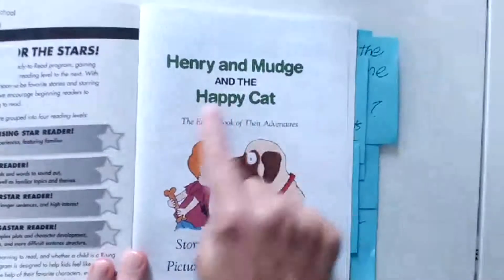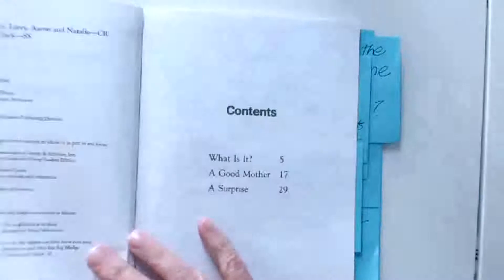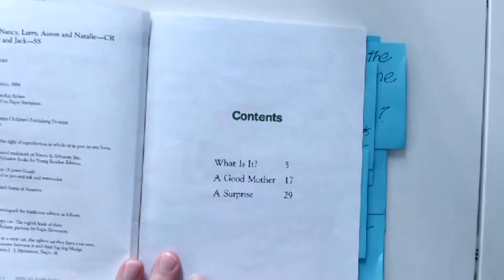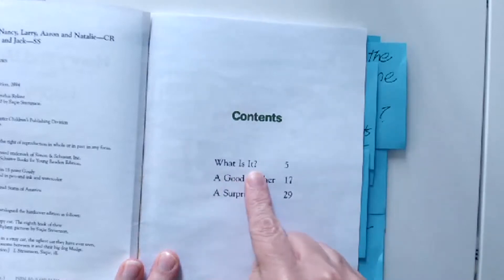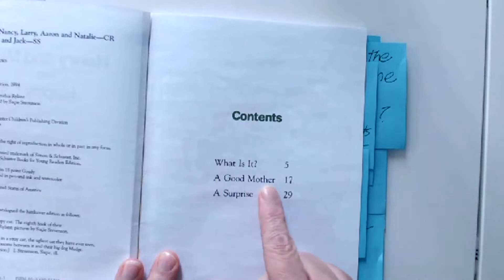Henry and Mudge and the Happy Cat. Here's my table of contents. How many chapters do I have in this book? Let's see — one chapter, two, and three. The first chapter is 'What Is It?', the second chapter is 'A Good Mother', and the third chapter is 'A Surprise.'